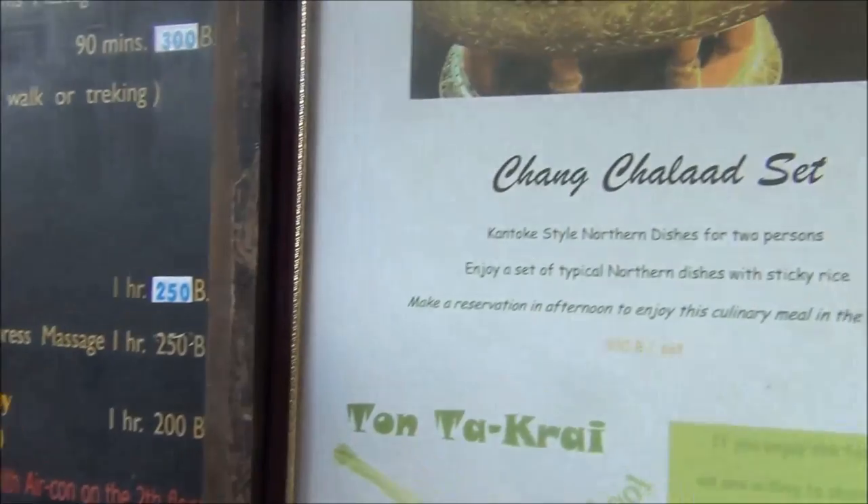So today we are back at our favorite Thai restaurant and we are going to be having a special meal. We have ordered a set for two people that focuses on Northern Thai dishes. We are going to get a sampling of different curries that come along with sticky rice.